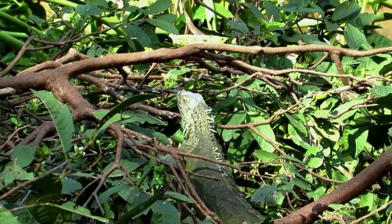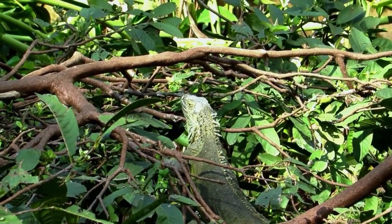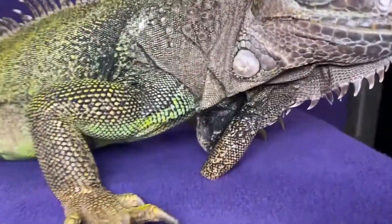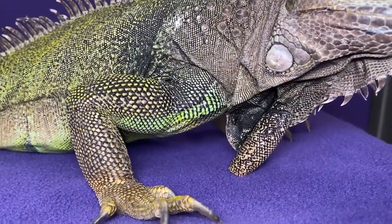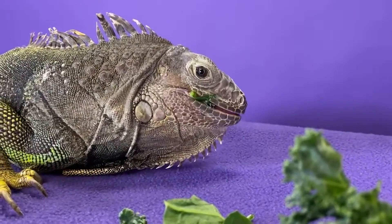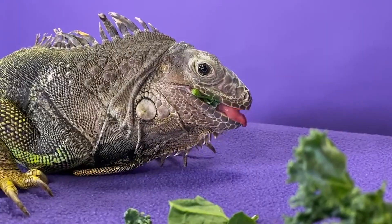Green iguanas have a unique way of excreting excess salt from their bodies, which involves specialized glands and their nasal cavities. In some cultures, green iguanas are considered a delicacy and are hunted for their meat. Green iguanas are important to their ecosystems as seed dispersers and help to maintain plant diversity.